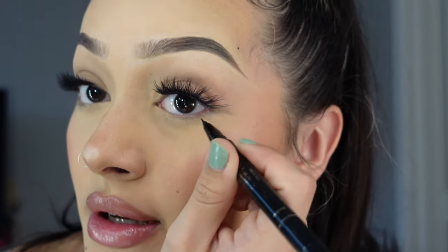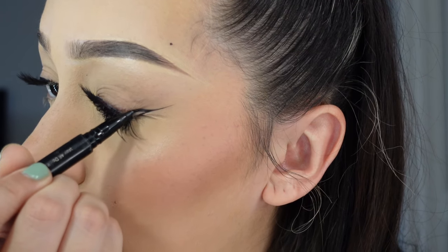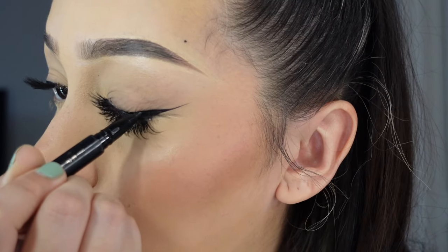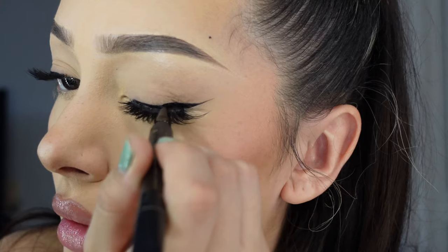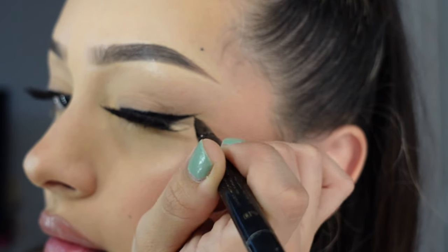Now I'll show you how to get a nice cut and slung wing. I use the Stila eyeliner — I start from the outer corner of my eye and drag a line up, then go from about midway and drag it down to fill that in. To make it more dramatic I build out the wing. If you make any mistakes, take a concealer brush to clean and straighten the edge. That's about it for the eyeliner.